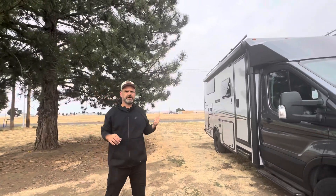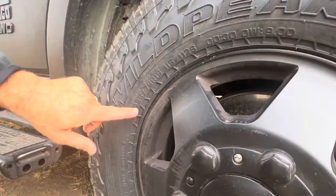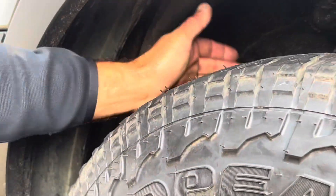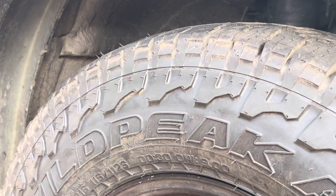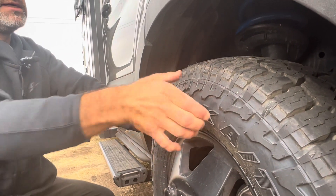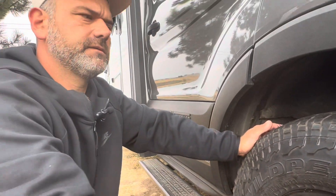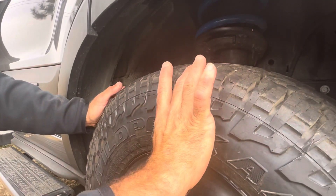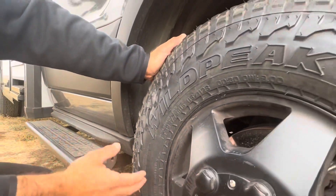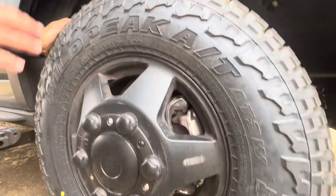Let's talk about 205 versus 225, the 75 number, and the 16 number. The first number — whether 225 or 205 — is the width of the tire in millimeters from side to side. The 75 is the aspect ratio: the sidewall height is 75% of that width number. So this tire gains height because 225 is greater than 205. The 16 is the diameter of the wheel — and the diameter of the tire that will fit it.